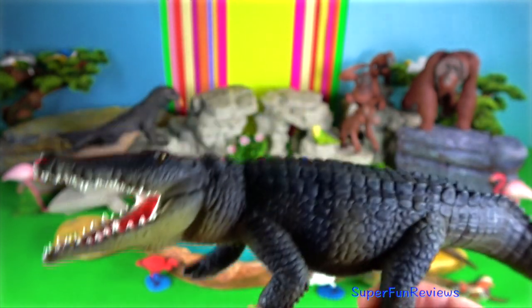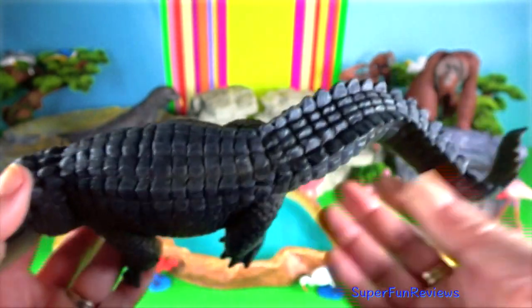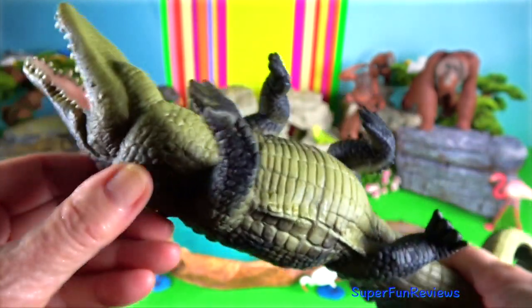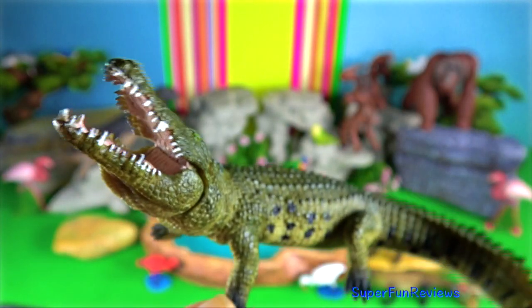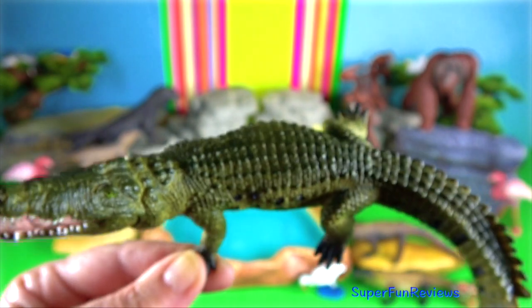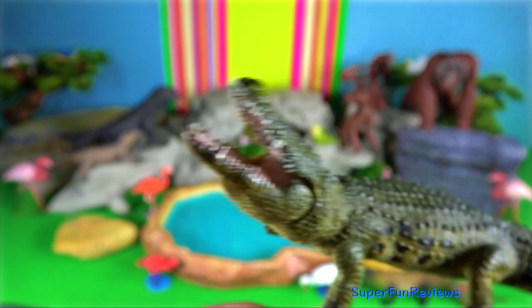Saltwater crocodile. The largest populations are found in the Indonesian western half of Timor Island. Adult males can reach 7 meters in length, weighing up to 1,200 kilograms. They are fast swimmers, reaching speeds of 32 kilometers per hour, and can hold their breath underwater for around one hour. On land they are slower.